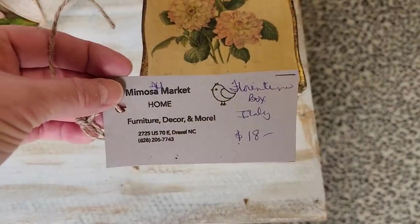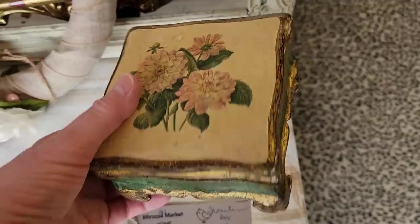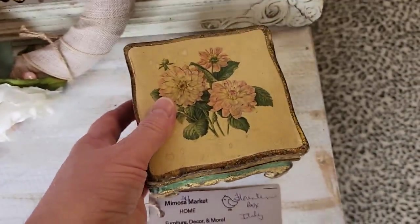Look at this Florentine Italian box. It's so pretty. This is the perfect place for a gift for someone, or like I always say, a gift for yourself.